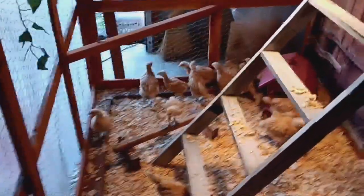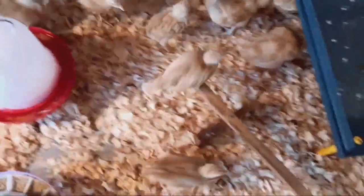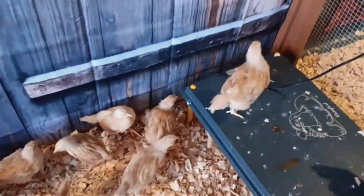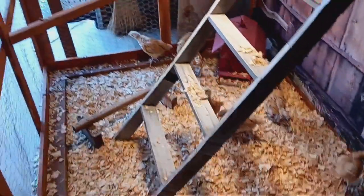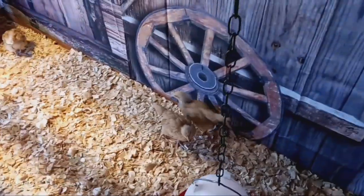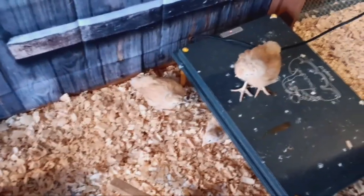Here's an update on the chicks or the pullets. I gotta get your water changed out. I just cleaned out their kennel and put some fresh shavings in here. Now you come around - I think it was all the garbage bags and stuff, the noise that scared you. Okay, let me swap your water out and get some other stuff done in here.